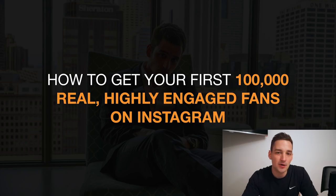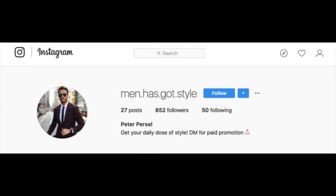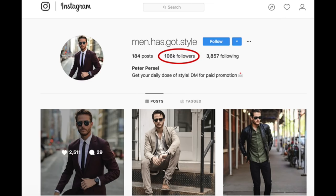I'm not talking about any fake stuff. I'm talking about real, highly engaged fans. I wanna show you guys how we took one account from around 800 followers that it had like two months ago, to right now 106,000 followers. We did all of this in a time span of around eight weeks, and it only works with the method I'm gonna be showing you in this video, so stay tuned.